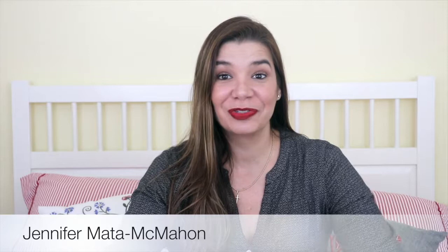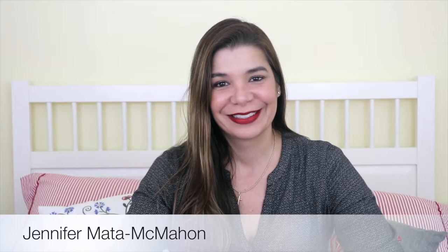Hello and welcome back to another 'What I'm Into' video. This is the June 2018 installment. I'm Jennifer Monta McMahon. So let's get into it.